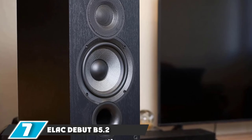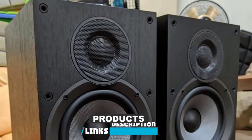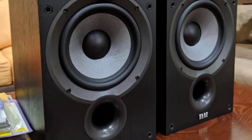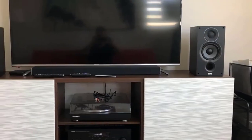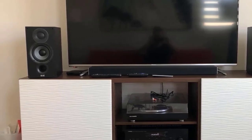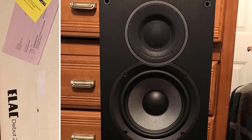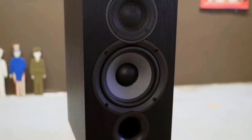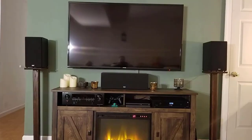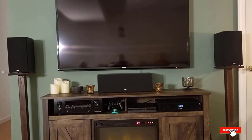Moving on to number seven with the Elac Debut B5.2. These budget Elacs will really make your record sing. They are brilliant performers at this price with a sense of dynamic expression and tonal sophistication to handle anything you throw at them. They're versatile enough to sound even better when paired with a high-end system, so they far outperform their price bracket. They might not have the same warmth in the mid-range as others in this list, but they're still well-balanced and capable of making every recording sound its best. Elac has been making speakers since the 1980s, and it shows. Versatile and sweet-sounding, they're even more impressive given the price tag — nothing short of exceptional. The fact they get better when paired with a more expensive system is the icing on the audio cake. Do your turntable a favor — pair it with these.